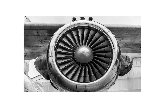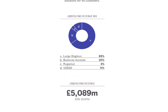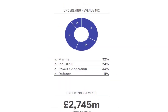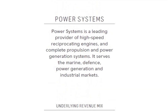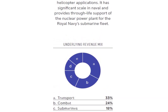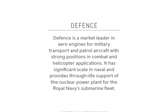Rolls-Royce Holdings is a British aerospace and defense company that designs, manufactures, and distributes power systems for aviation and other industries. Its civil aerospace division is a major manufacturer of engines for large commercial aircraft, regional jets, and business aviation markets. Its power systems division is a leading provider of high-speed engines, propulsion, and power generation systems for the marine, defense, and industrial markets. The defense division is a market leader in engines for military transport and patrol aircraft with strong positions in combat and helicopter applications. They also support the nuclear power plant for the Royal Navy's submarine fleet.